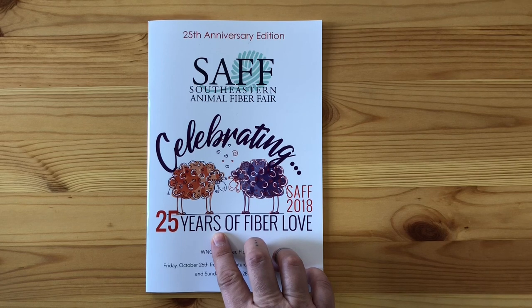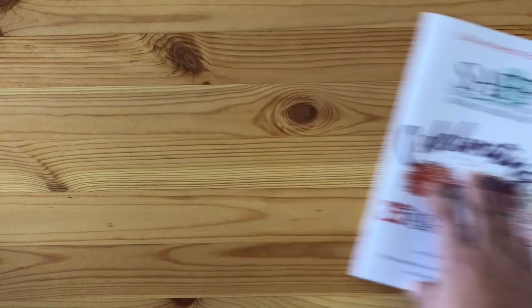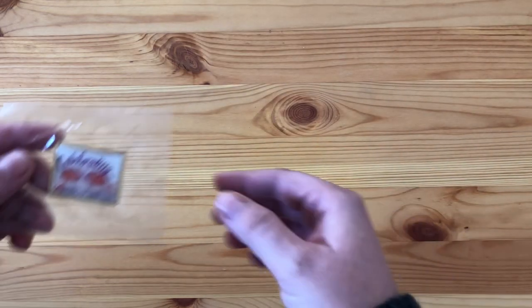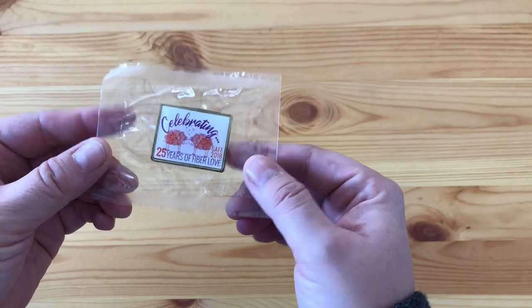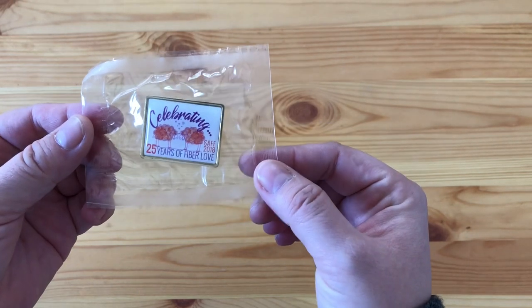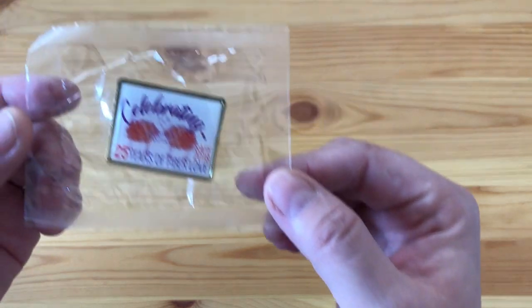This year was the 25th year celebration, which is very exciting. I'll go in order of the things I purchased, except for this first item — a SAFF pin for my fringe bag. It was three dollars, fairly affordable, and it's quite cute with sheep on it.